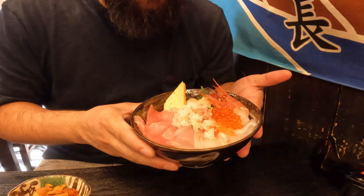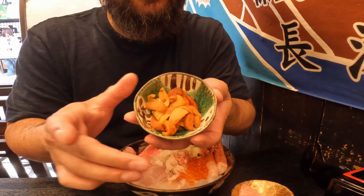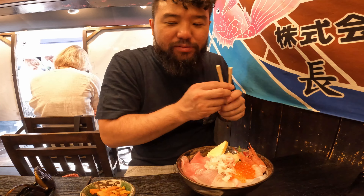So we just ordered a Chirashi don, but we added an extra piece of fatty tuna, the Otoro — this was like 900 yen. And of course, my favorite, uni. Amazing. Look at everything we have here; this looks amazing.